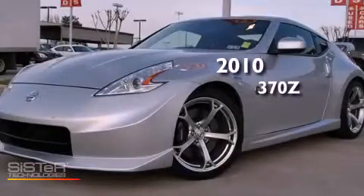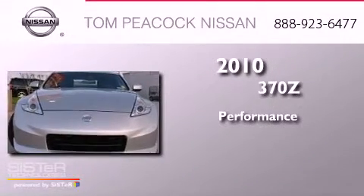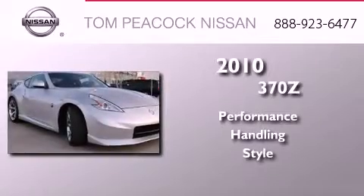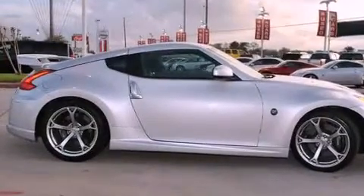This is a certified pre-owned 2010 Nissan 370Z. Features include keyless ignition, a low tire pressure indicator, xenon headlights, and privacy glass.